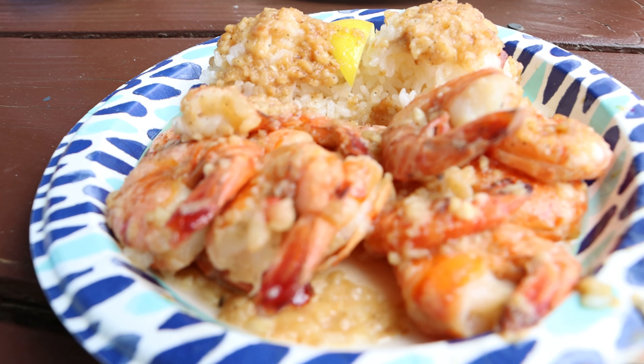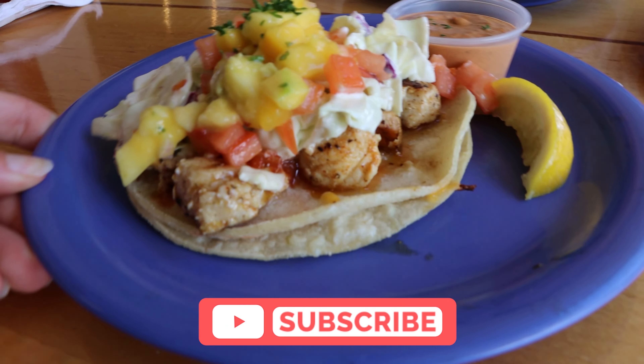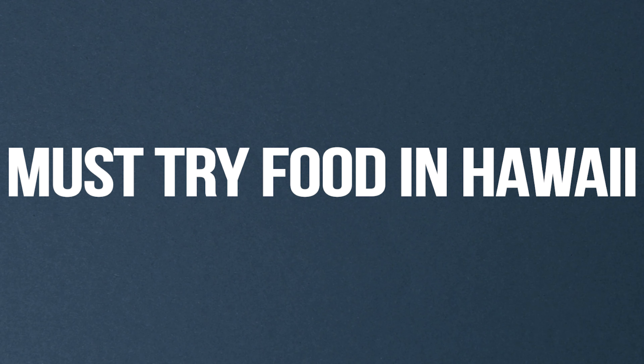We love food, and here is a list of 16 fantastic dishes we enjoyed while traveling across Hawaii. Let us know your must-try Hawaiian foods in the comments below, and be sure to subscribe for more food adventures. Let's get started! Poke is a Hawaiian specialty that has grown in popularity worldwide.